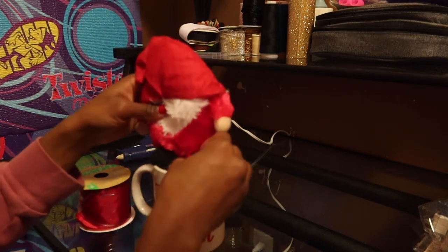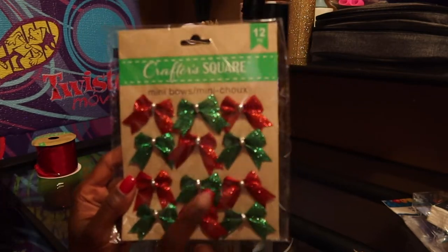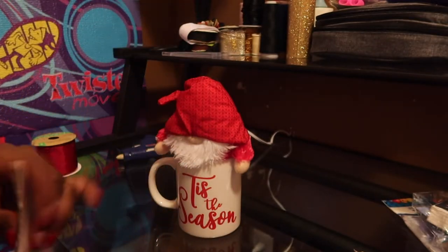Now I'm going to stuff everything on top, and to really finish this off I'm going to take one of these bows — I also got this from Dollar Tree. I'm going to take one of the red ones and just stick it on there to finish it off.